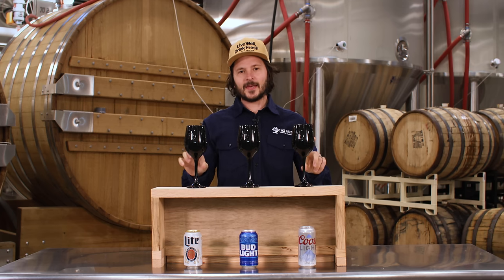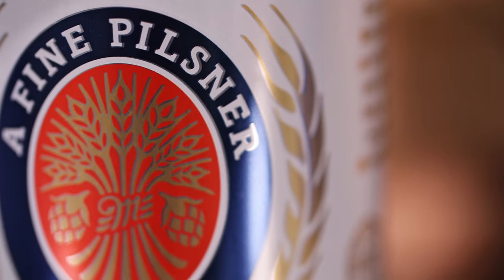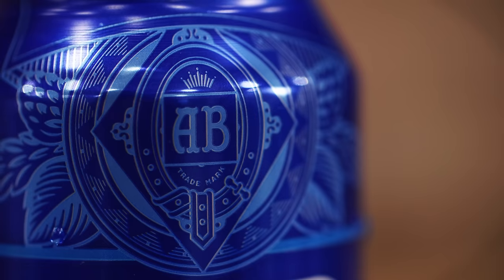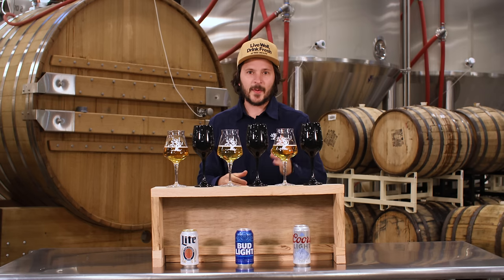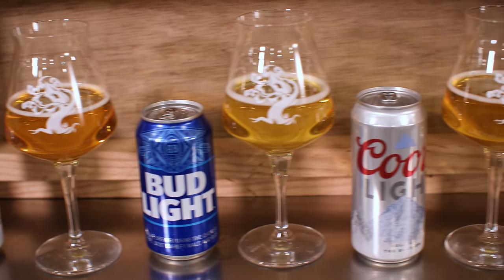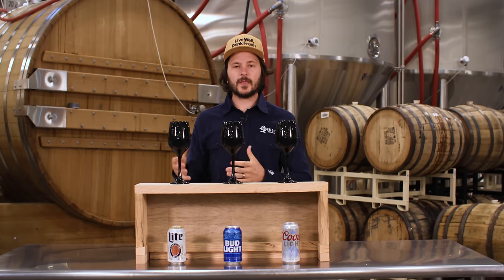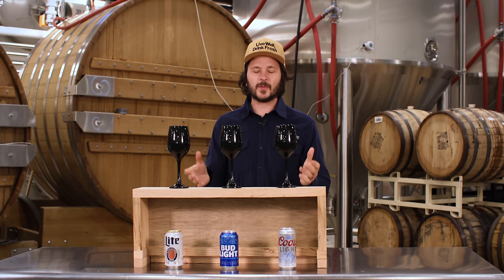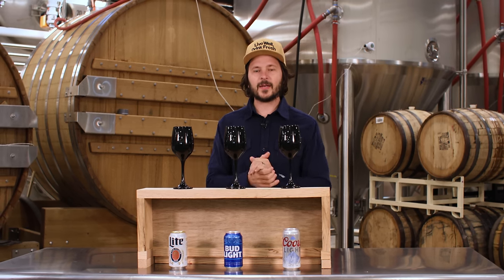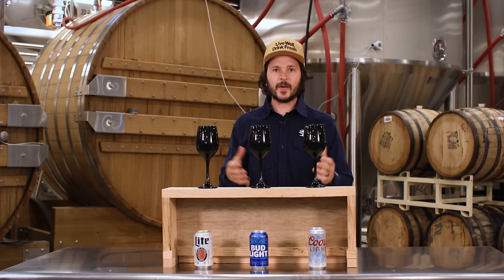In this video we're going to do a blind taste test of the three iconic American light lagers. Michael and I had the idea for me to sample these three classic American light lagers. I have not personally drunk them historically, so for me this will be interesting to try them side by side. Primarily I'm going to pick a favorite, but I'm also going to try to identify which one is which.